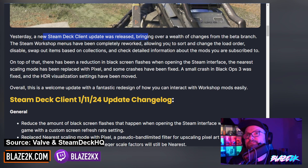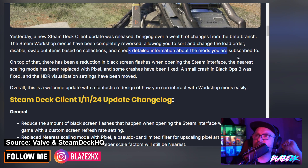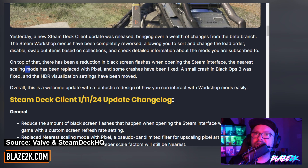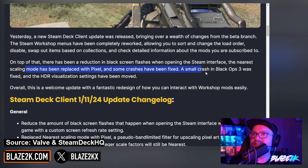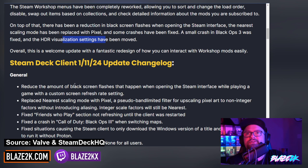Steam Deck HQ said: a new Steam Deck client was released bringing over a wealth of changes from the beta branch. The Steam Workshop menus have been completely reworked, allowing you to sort and change the load order, disable or swap out items based on collections, and check detailed information about the mods you're subscribed to. On top of that, there's been a reduction in black screen flashes when opening the Steam interface. The nearest scaling mode has been replaced with pixel, some crashes have been fixed — including a small crash in Black Ops 3 — and the HDR visualization options have been moved. It's a welcome update with a fantastic redesign of how you can interact with workshop mods.